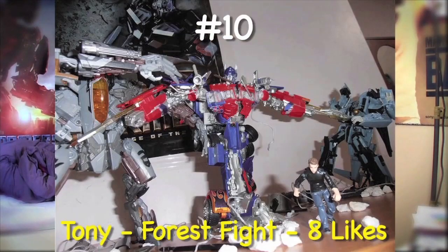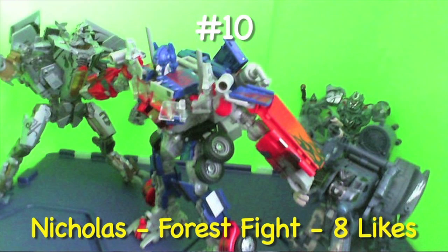Tony's Force Fight actually featured Buster Prime, and Nicholas's Force Fight featured all three of the Decepticons fighting. So that was pretty awesome.